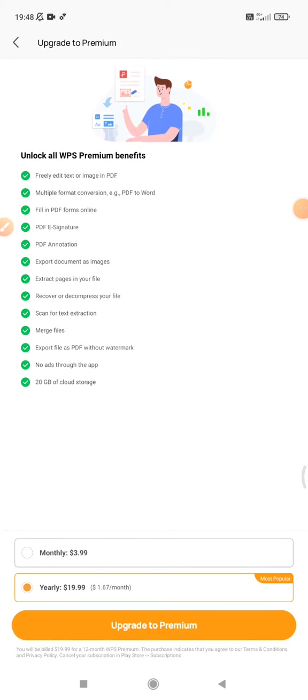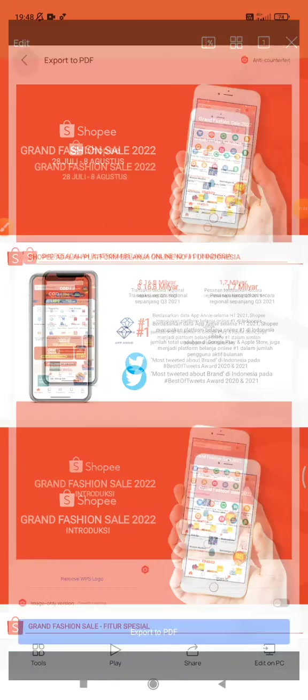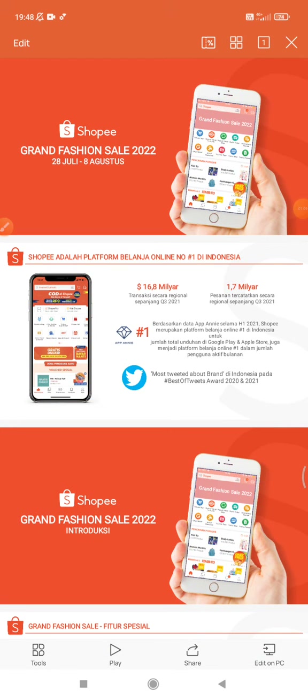Unfortunately, you have to pay for this feature — about four dollars a month — to export PPT into PDF. So unfortunately you have to subscribe to WPS Office before you can get your PDF from PPT. Thank you for watching.